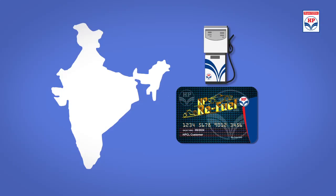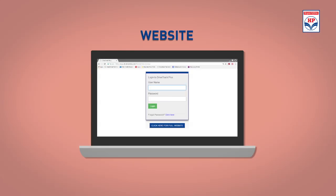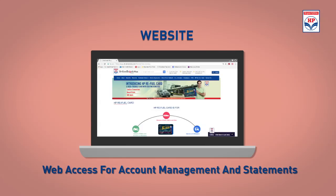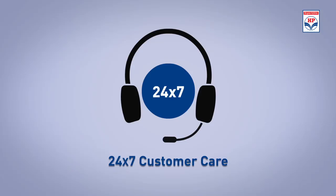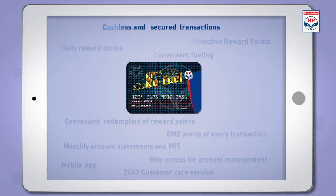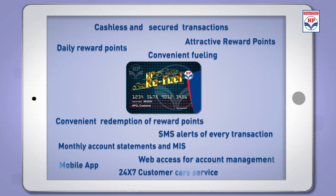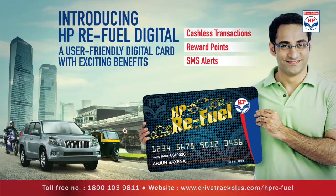The digital card is valid at all HPCL retail outlets across the nation. Managing the account is also easy, as it can be done online or through the mobile apps. And if there is something which the user needs help with, there is always a 24/7 call center. HP Refuel Digital — a unique digital loyalty card program with attractive reward points. Made for hassle-free journeys.